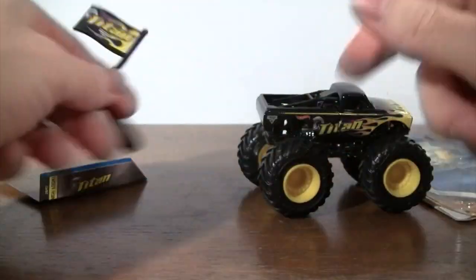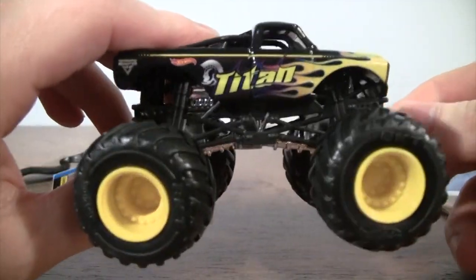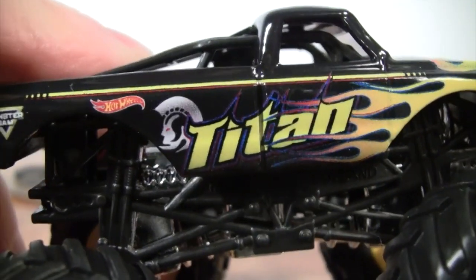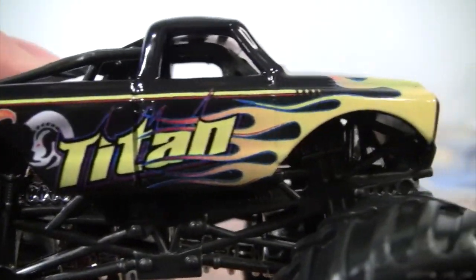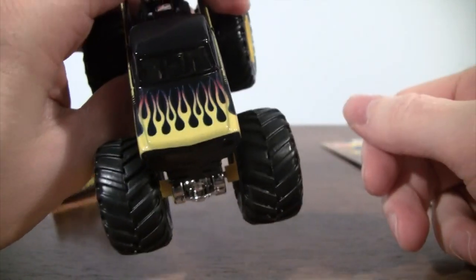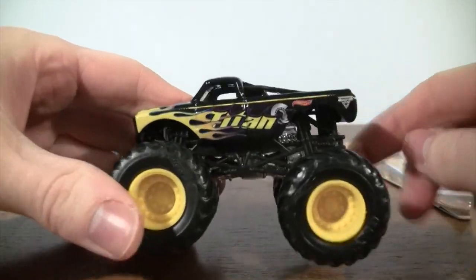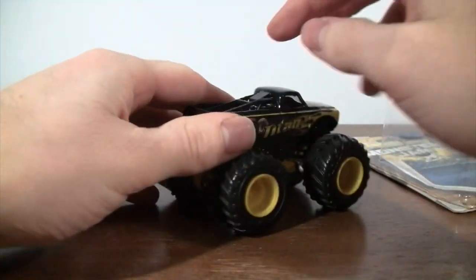Now on to the truck — it has the BKT Hot Wheels tires, a nice looking black and yellow flamed body of Titan, with flames on the hood, coming around to the other side of Titan, which is the same.